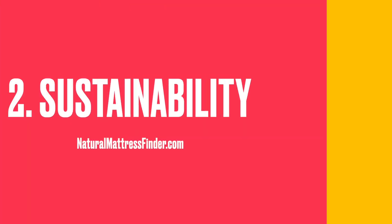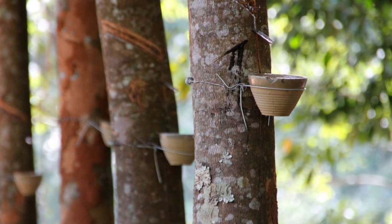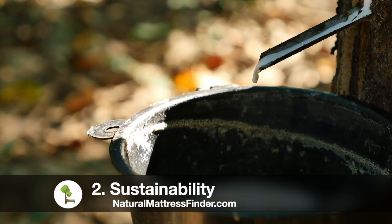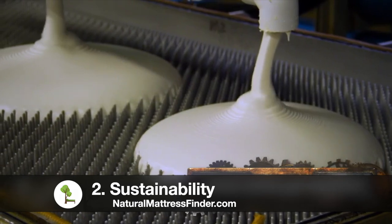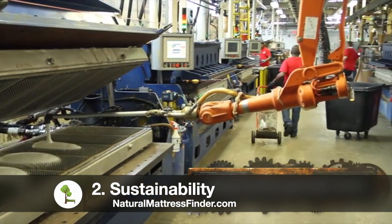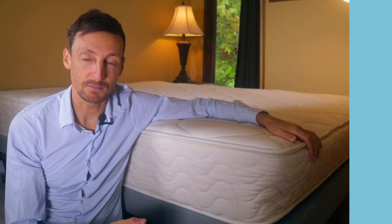Number two is sustainability. The natural latex portion of the mattress is made from the Hevea Brasiliensis tree, so it's a natural resource. The tree is not cut down — it's more like the sap of a maple syrup tree. It flows out continuously and the sap is gathered and further processed with some other ingredients to make the natural latex foam. This is contrary to polyurethane foam, which is also memory foam, that has thousands upon thousands of chemicals added into it and is a petrochemical-based material.